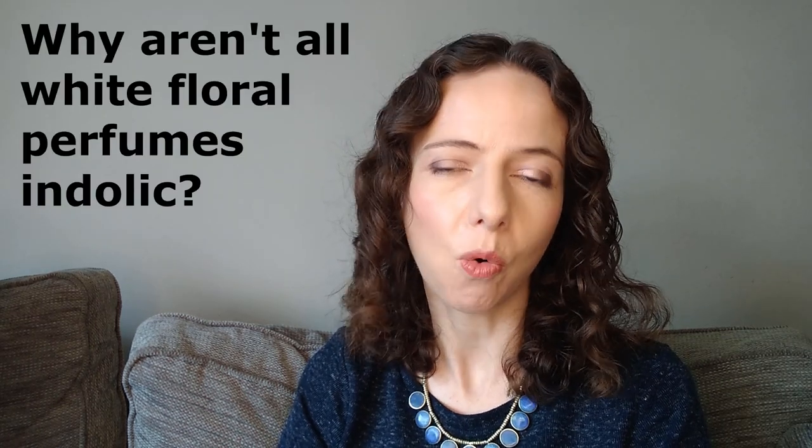So why aren't all white floral perfumes a little bit indolic if all these florals contain indoles? It's because modern perfumes are generally not made from natural essential oils — they're usually made from synthetically made chemicals which mimic certain aspects of those essential oils. It's up to the perfumer to create an accord mimicking the natural oil. They could choose the greener, fresher aspects of jasmine using something like hedione for a lighter fragrance, or they would have to actively choose to put an indolic molecule back in to make it indolic.